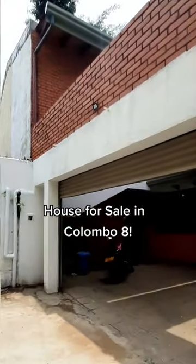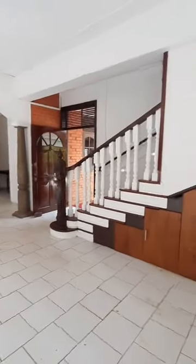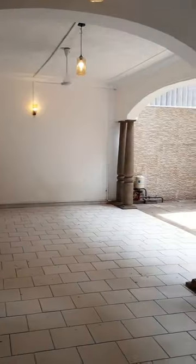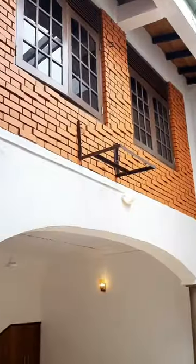Hello everybody, we are here in Colombo 8 to check out a house for sale as well as for rent. This is a 9.7 perch house, 2,500 square feet, 4 bedrooms. This house was built in 2012 and is located in Colombo 8 in a very residential area.